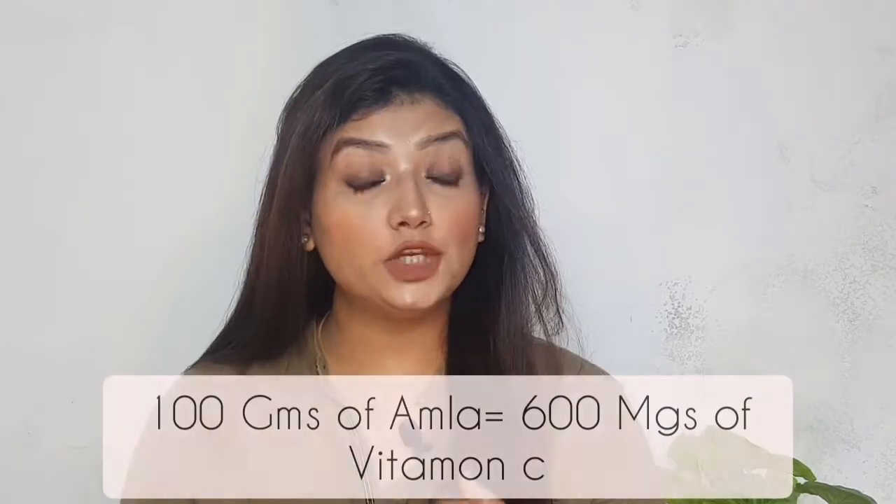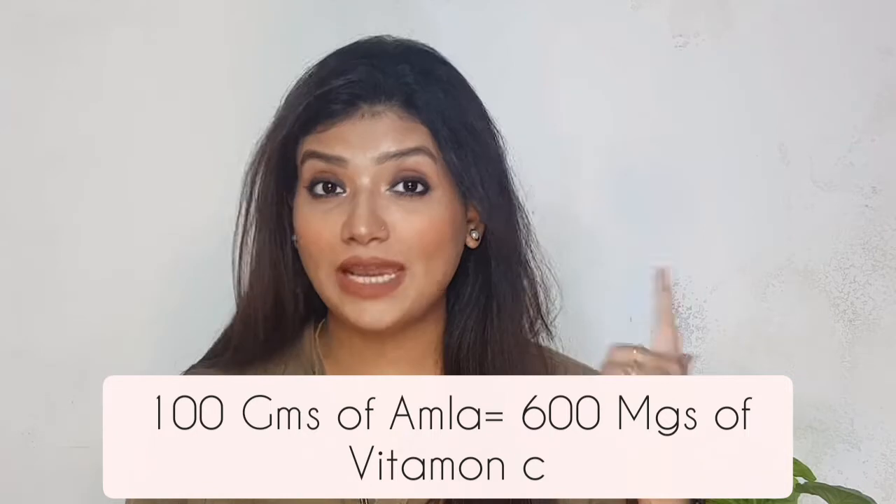Amla is a powerhouse of Vitamin C — it is 20 times more powerful than oranges — and it has humongous benefits, not only for hair but also for skin. Let's start our video.